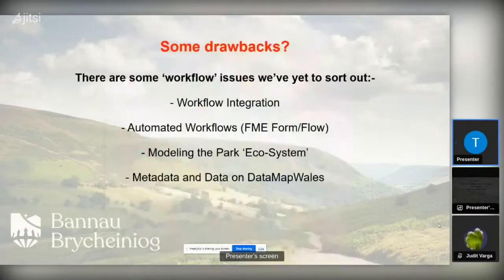We have had some drawbacks. Workflow integration isn't what I want it to be — yes, we've got all these things working, but the whole workflow needs to be re-looked at. We need to automate a lot of stuff with FME, which I've been putting off for a long time. Some managers are looking at modelling things and making sense of them, and metadata and data on Datamap Wales has to be in that mix as well.